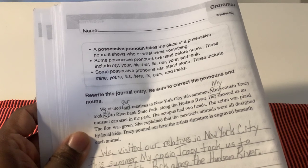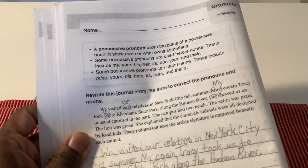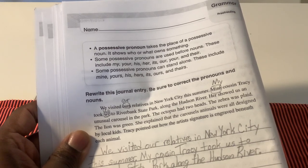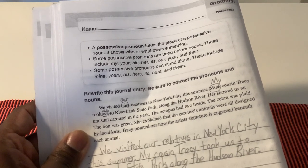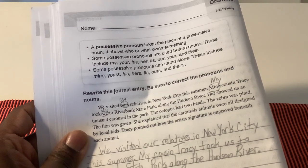We have learned some possessive pronouns are used before nouns. These include my, your, his, her, its, our, your, and their. Finally, we learned some possessive pronouns can stand alone. These include mine, yours, his, hers, its, ours, and theirs.